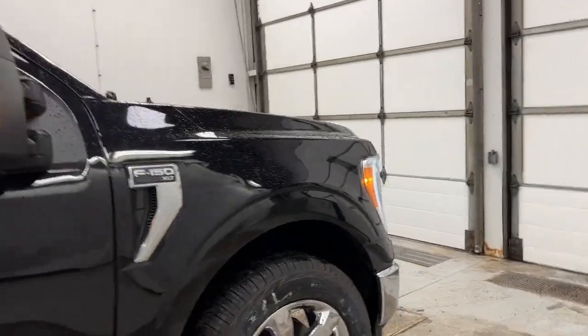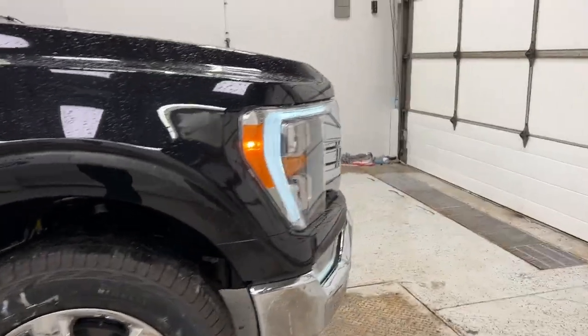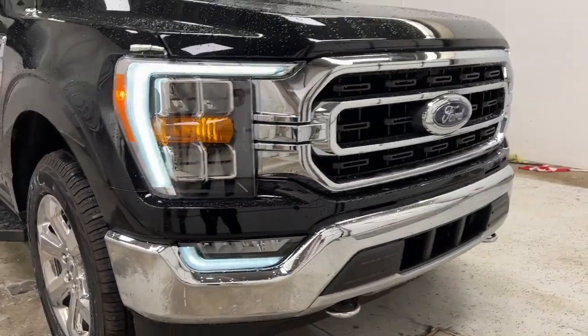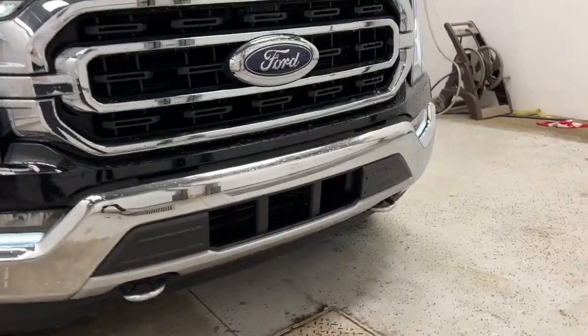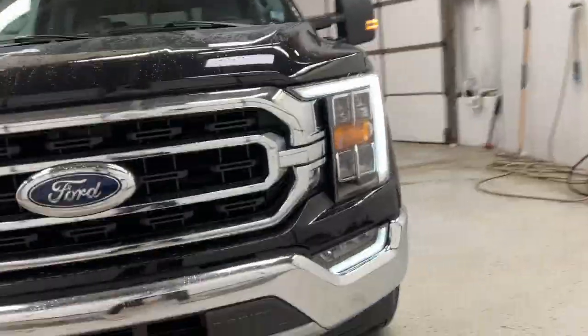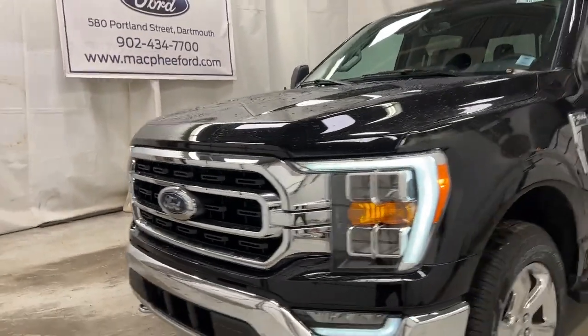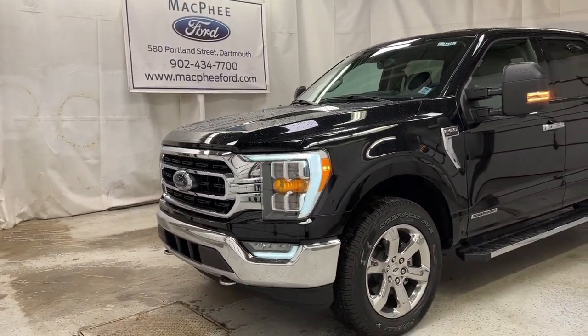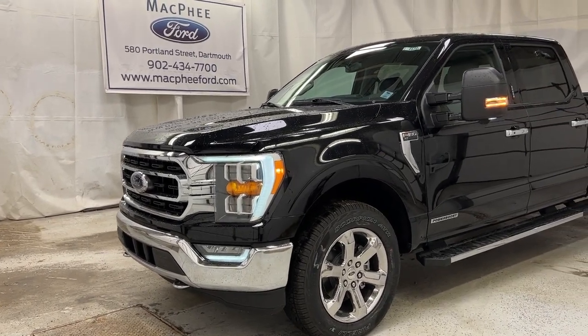Coming back up towards the front of the F-150 you've got LED lighting — high beams, low beams, and fog lights — with that chrome front bumper, chrome grille with active grille shutters, and the plow prep package. Make sure to come on over to McPhee Ford to get your hands on this F-150 XLT with the Power Boost engine. As always, thanks for watching — feel free to subscribe and we'll see you in the next video.